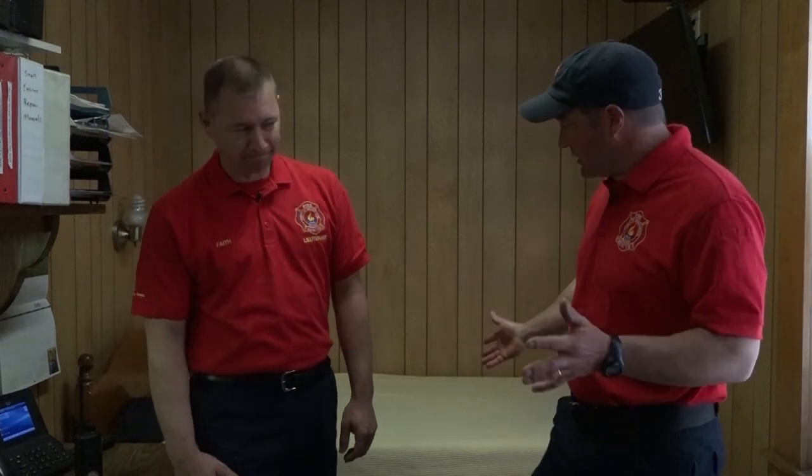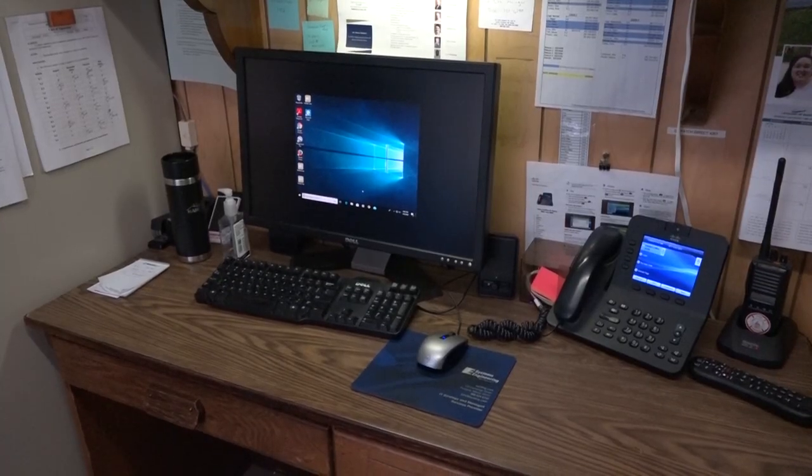So here we are in the captain's office. This room does not only act as his office, but as you see there's a bed here. This is where the captain stays while he's on shift. We work 24-hour shifts here. So he does his reports here at the desk, sleeps here, and is always on the ready. He keeps all his extra uniforms here.